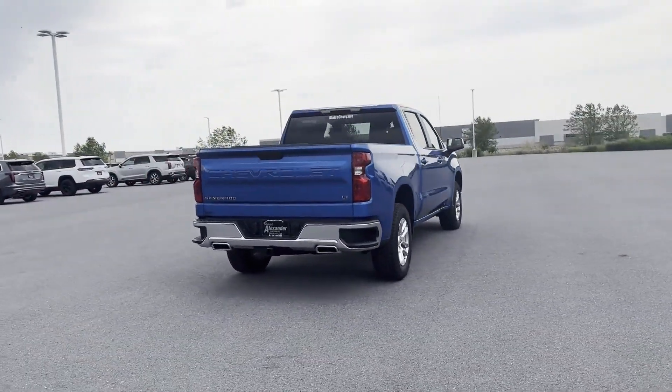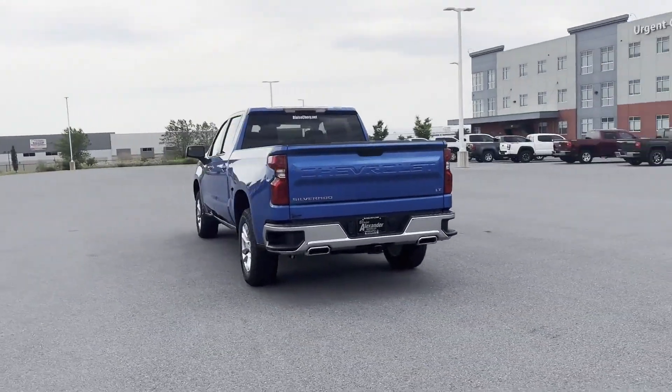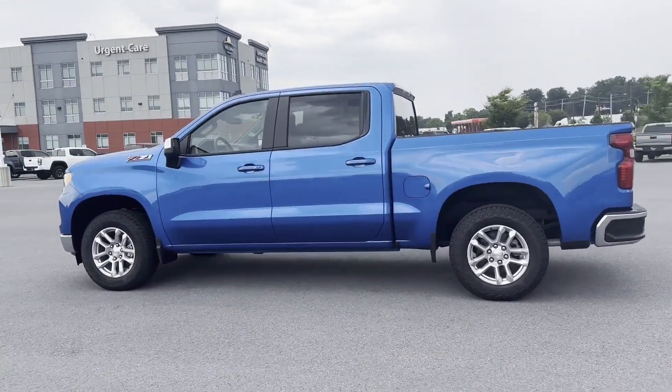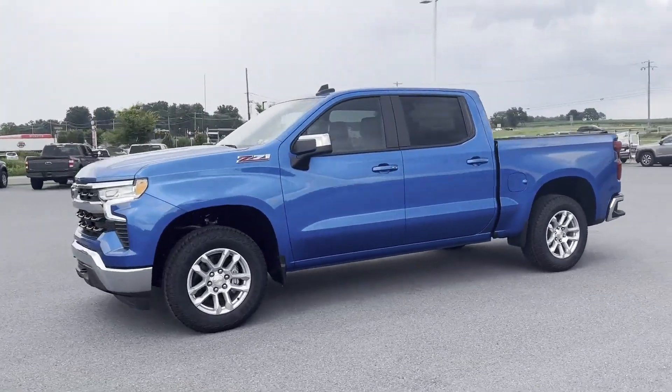Including Lane Keeping Assist, Lane Departure Warning, Wi-Fi Hotspot, Satellite Radio, Navigation, Multi-Zone Air Conditioning, 4-Wheel Drive, Heated Side View Mirrors, Backup Camera, and Tinted Windows.